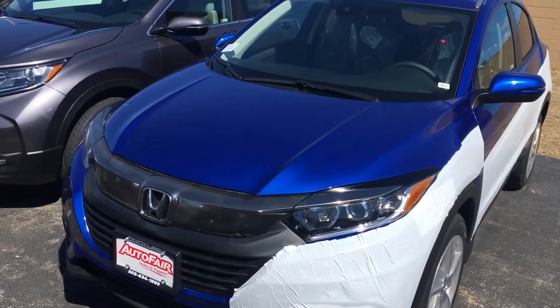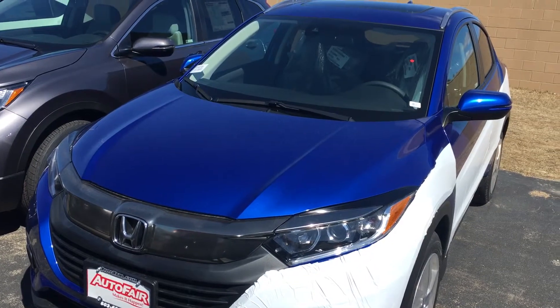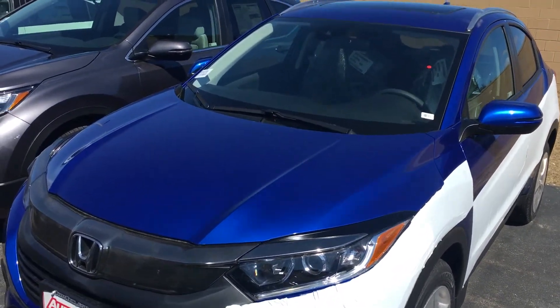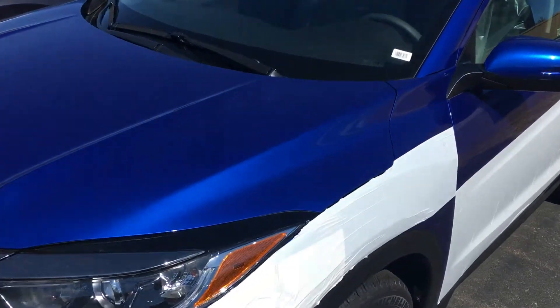Roger, hi, this is Sany at AutoFair Honda. Alex at our BDC department asked me to make this short video for you for the all-new 2019 Honda HRV EX. It comes loaded, it's beautiful inside and out — it's just landed at the airport, so I'm just making a short video for you.